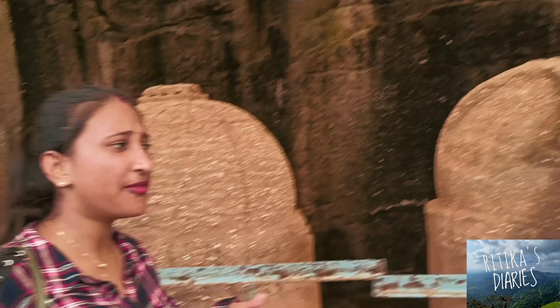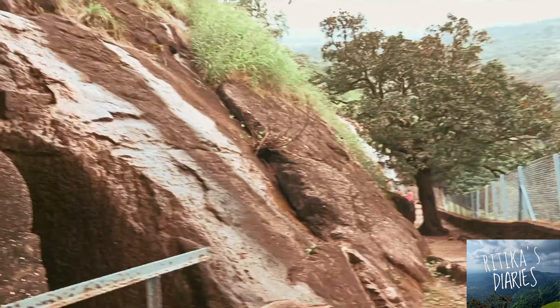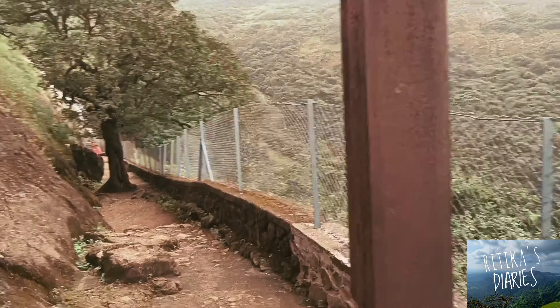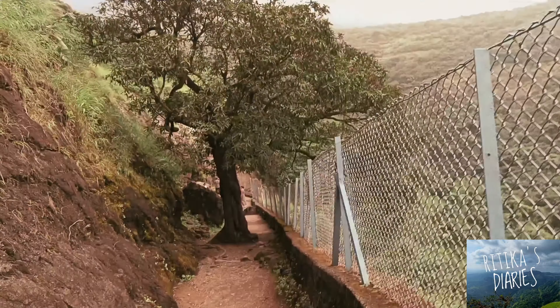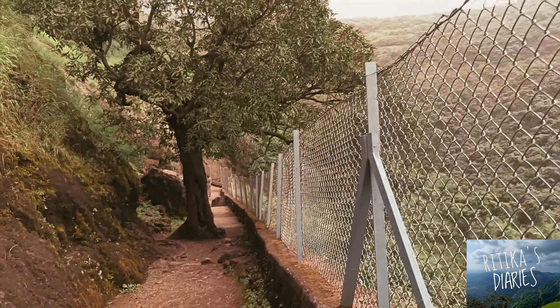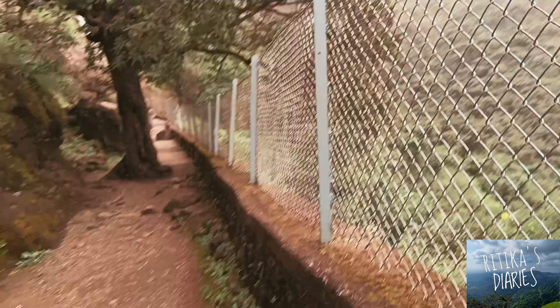Bhaja Caves is in Mumbai's Pune district, on a hill village known as Bhaja. You can go here by any mode of transport — via flight, train, or anything which is suitable for you.